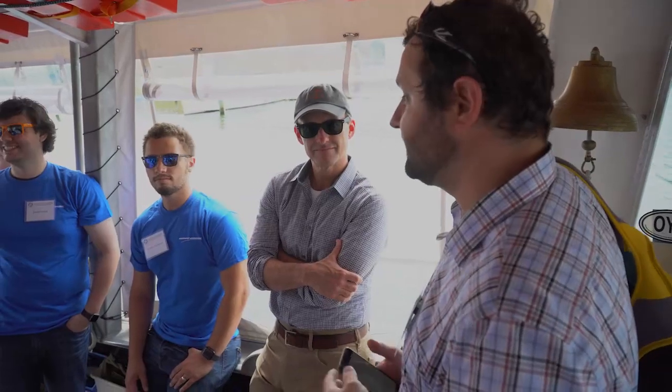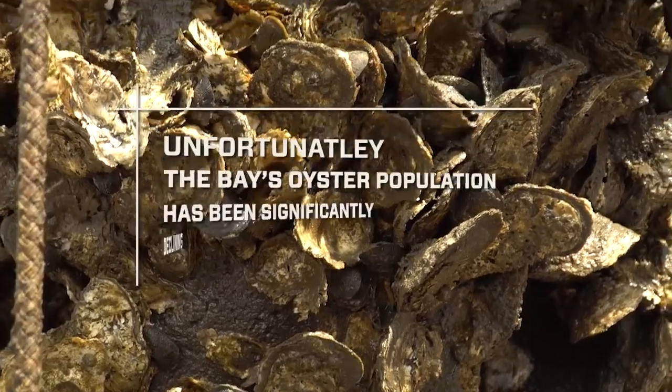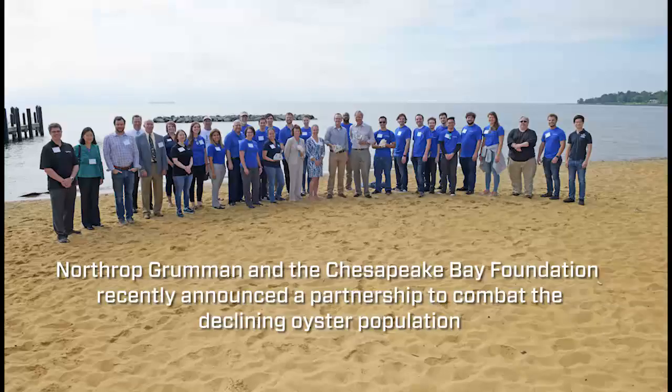This is a great opportunity to demonstrate the innovation that we as a company need to do a better job at — taking advantage of very constrained resources and leveraging mature technologies to solve problems in a new way. The Bay is basically my backyard, and I think everyone wants to protect the environment where they live.